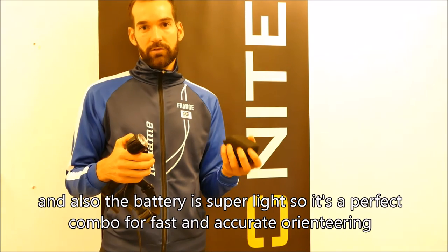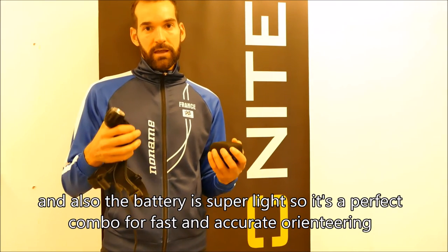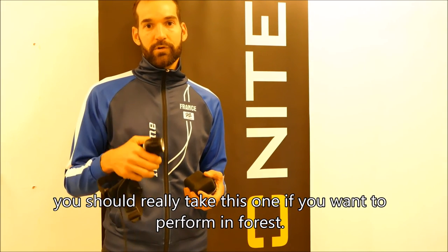The battery is super light, so it's a perfect combo for fast and accurate orienteering. You should really take this one if you want to perform in the forest.